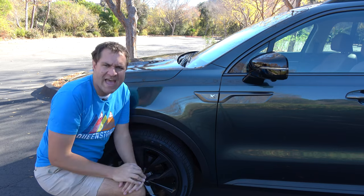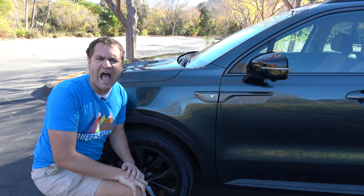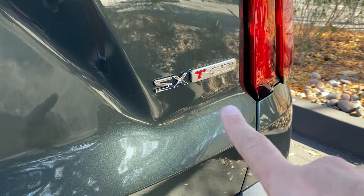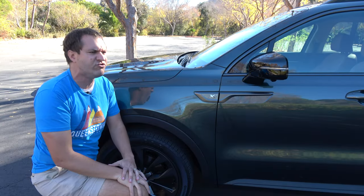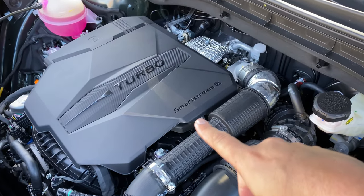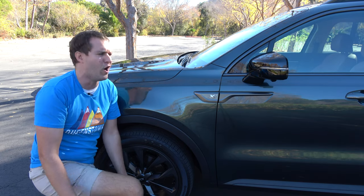There's a badge that says X-Line, which is apparently a trim package that makes the new Sorento look cooler. Lexus has F-Sport, Audi has S-Line, and I guess Kia now has X-Line. In the back, next to the trim level, it says T-G-D-I — turbocharged gasoline direct injection — but nobody sitting behind this car at a stoplight sees that badge and rushes to buy a Sorento. And under the hood, the engine cover says SmartStream G, which also makes no sense to the buyer. It's a waste of money for a badge.